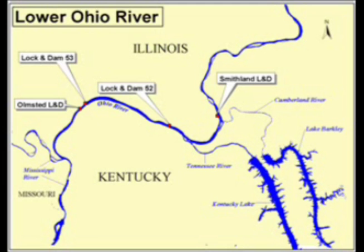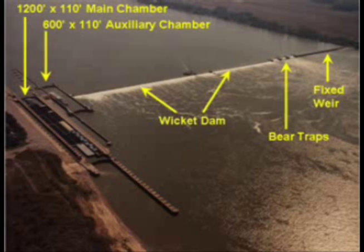They are the two highest tonnage locks and dams in the Inland Waterway System. This aerial view of Locks and Dams 52 illustrates the primary features. The original construction was completed in the 1920s, consisting of the dam and the 600-foot lock chamber.